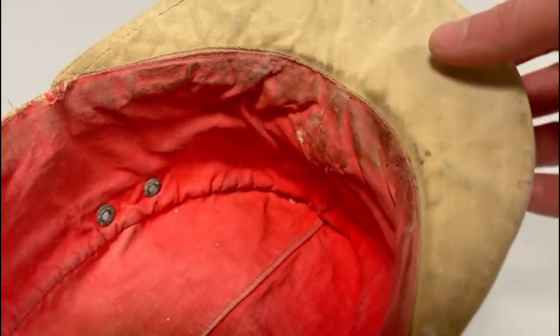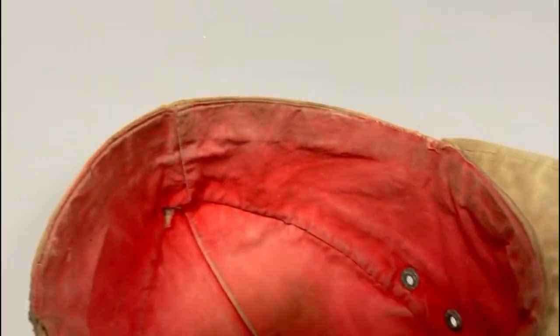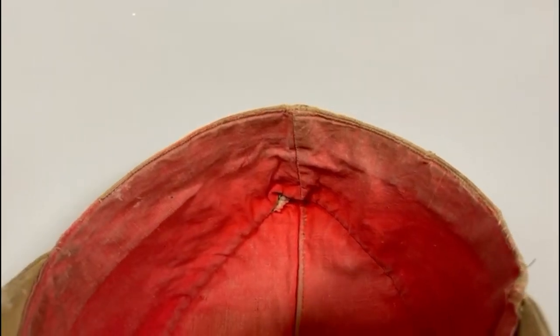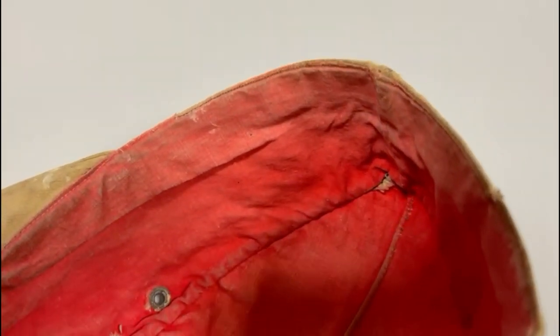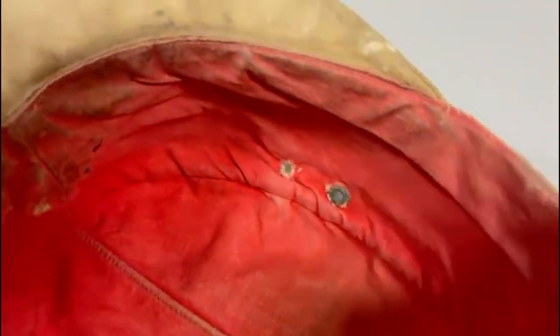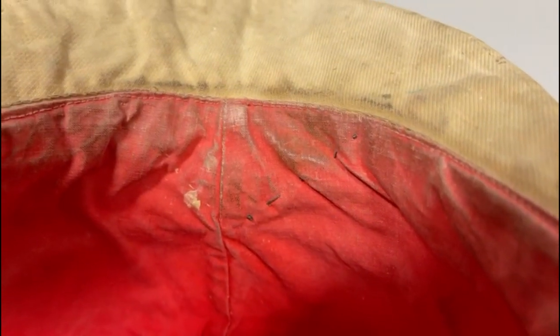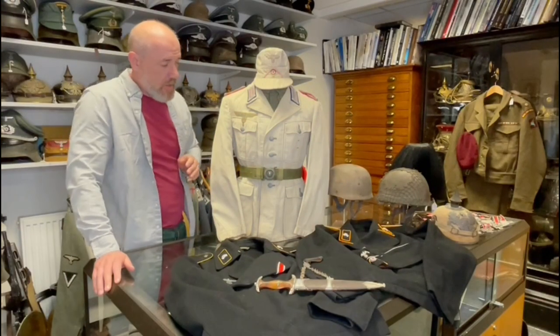The cap doesn't have a visible maker's mark — it's washed out — but from experience I can tell it's quite probably a Robert Lubstein cap, probably 1941-dated judging by the material. It has that lovely pink Soutache, the early tropical roundel, and a completely untouched eagle, and the wear on it is just exactly how you want an Africa Corps cap. If you're a collector of Africa Corps items and want the most iconic set, this is the one. It's expensive, but it will always sell.